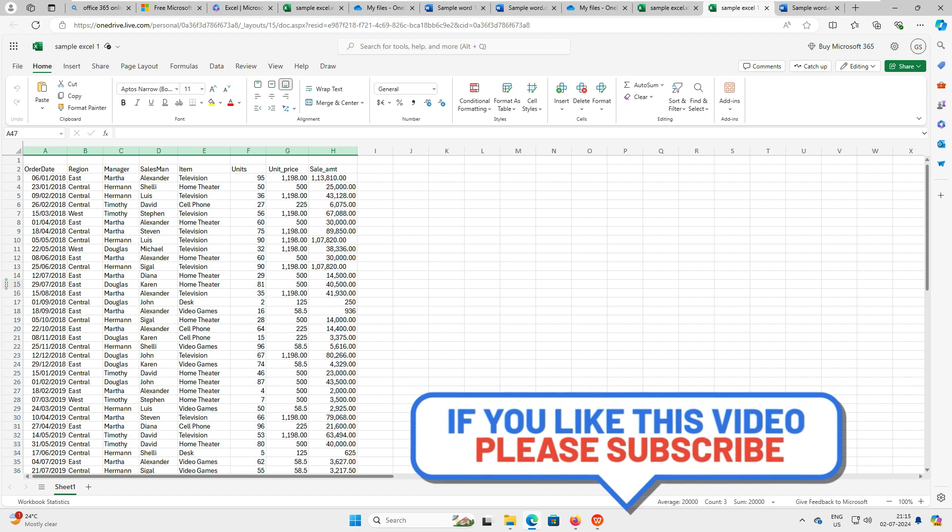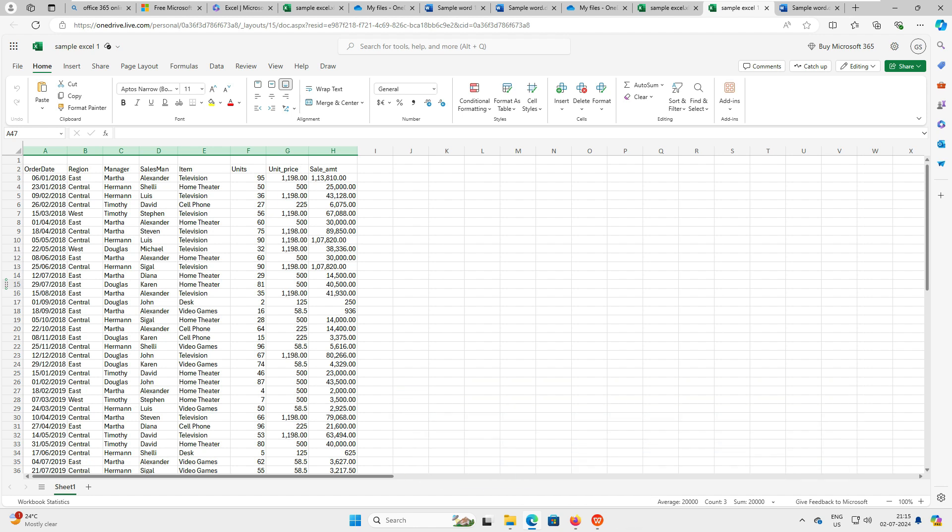That's it for today's video! We covered WPS Office and Microsoft Office compatibility, and explored the features. If you found this video helpful, please subscribe for more videos like it. Feel free to share your thoughts or suggestions in the comments below, and let me know what topics you'd like to see in future videos. Thanks for watching — see you in the next one!